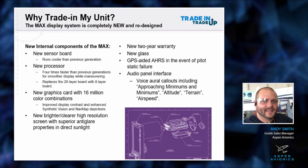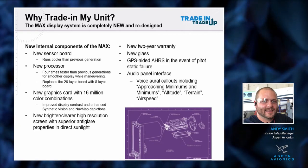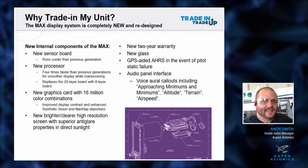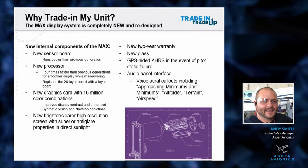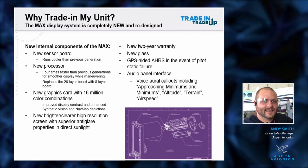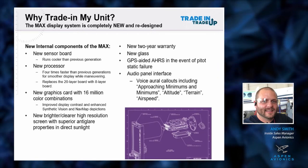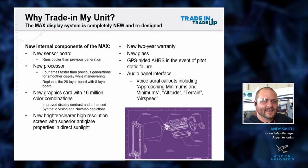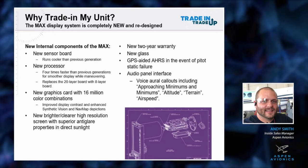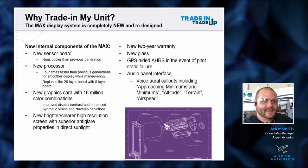The new processor is about four times faster than the legacy units. Right now in the legacy units, you have about 2012 computer technology. What we did is bring it up to 2019-2020 computer technology - so you can understand the leaps and bounds that industry has had over the last eight to ten years. There's also a new graphics card inside. We went from 16,000 colors to 16 million, which gives us the ability to do gradients with the different colors.